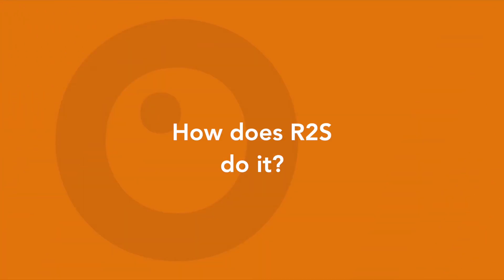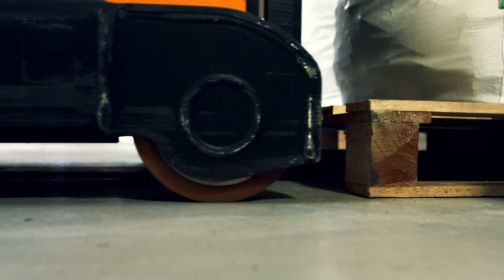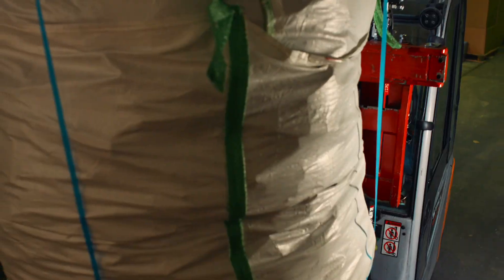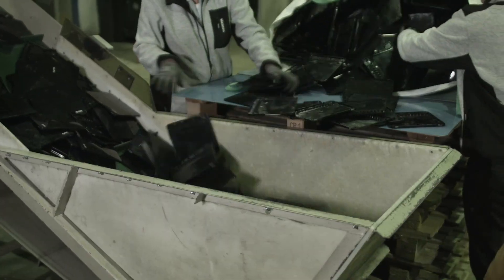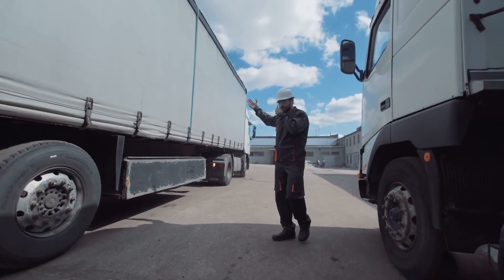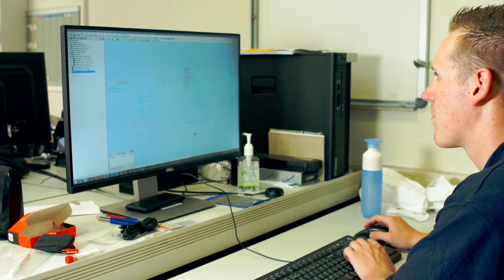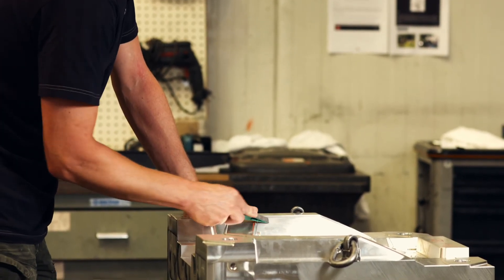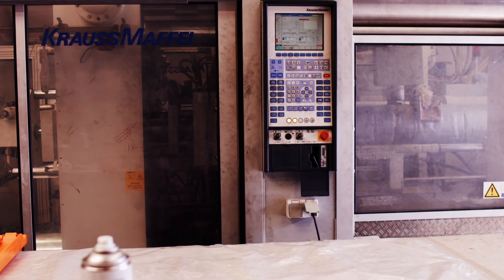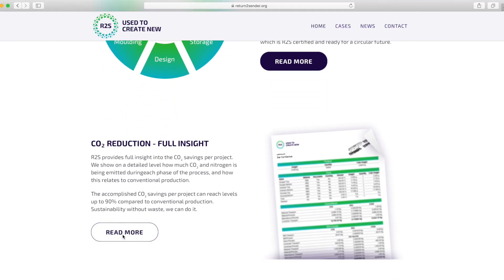How does R2S do it? The services of R2S are divided into six different steps. First, the plastics which are separated by type will be collected per full truckloads. They will then be brought to the milling facility where the plastics will be scrapped into 8mm large particles and packed in big bags. Those big bags will then be transported to a facility where they will be stored in the right conditions. In the meantime, sustainable engineering has been done to create new products. A mold is then created with which hundreds of thousands of new products can be made. After production, the order will be delivered to the doorstep of the customer together with an R2S certification and CO2 reduction report.